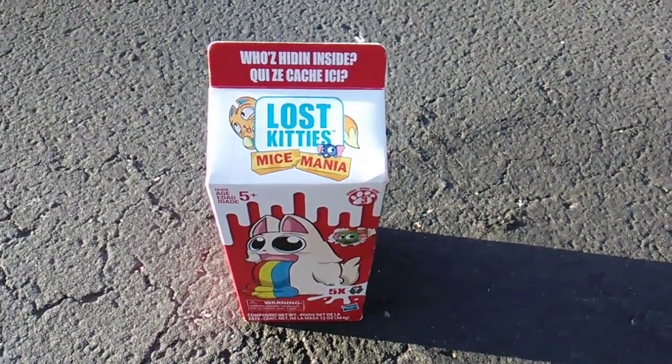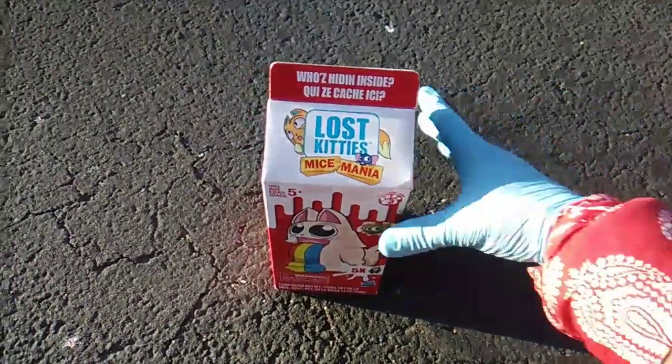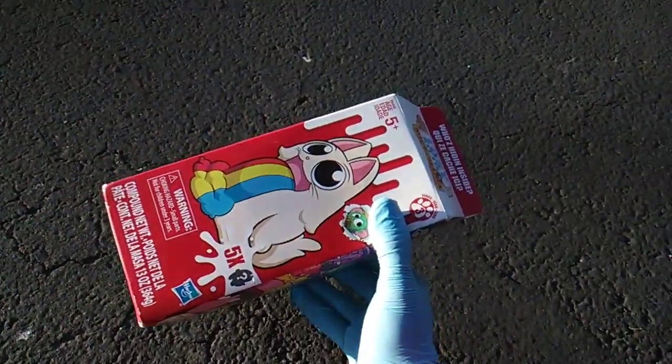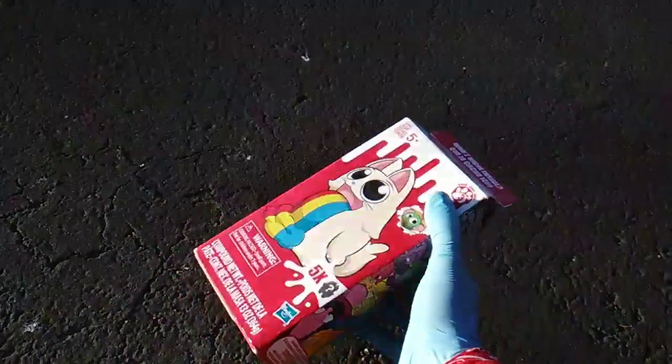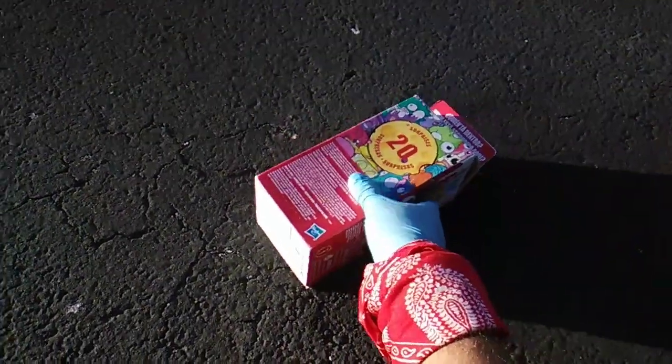What's up, my Lost Kitty lovers? Toysanity back. Who's hiding inside? Oh my gosh, this is box number four of four concerning the Series 3 Special Edition five packs. Check the Lost Kitties playlist for the first four. This is the last unique pack.